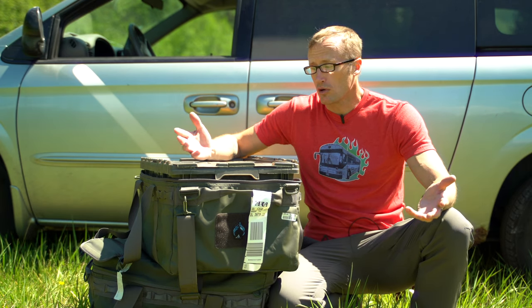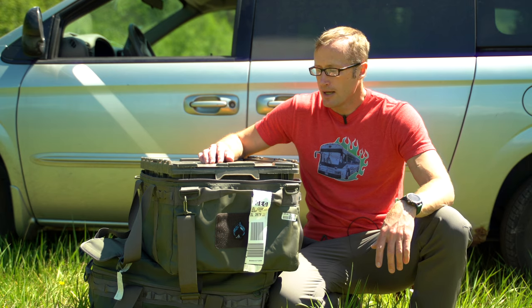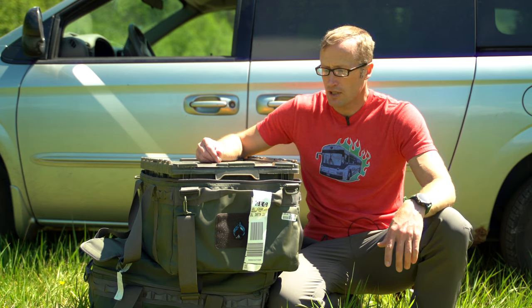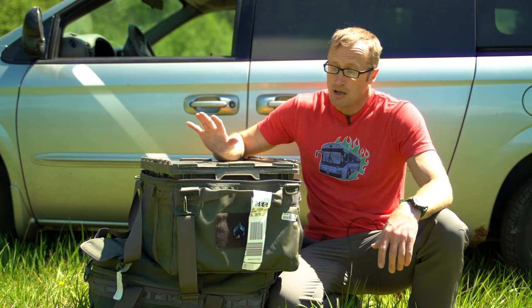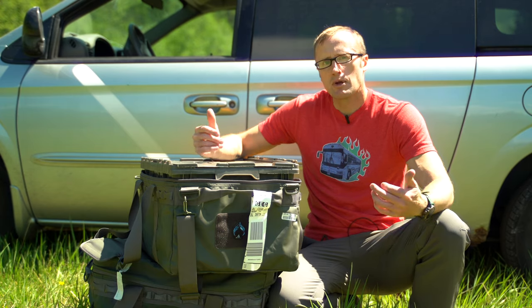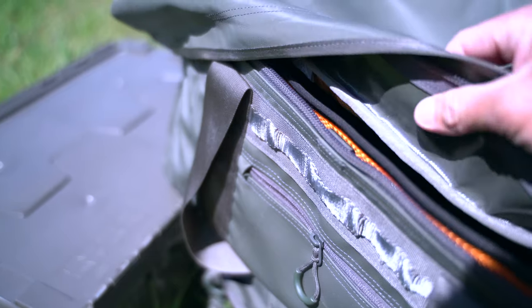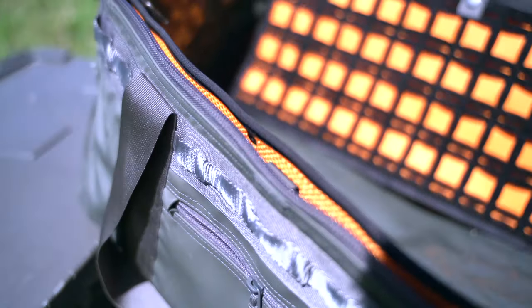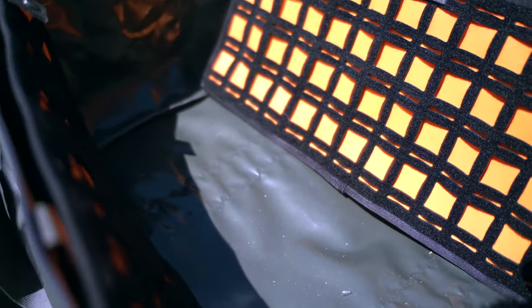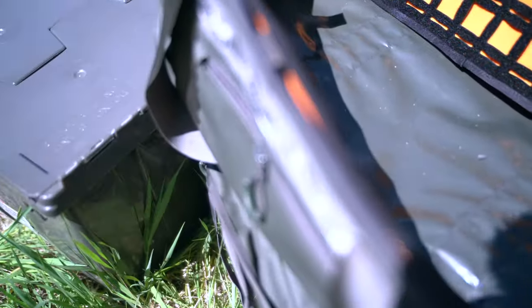They're basically designed for overland — aka rich people car camping — and pretty much anything else you want to store stuff in, whether you have group medical supplies, long-term storage, or just a family vacation. The bag material itself is made out of incredibly durable weather-resistant 1000D PVC tarpaulin, and inside and around we have tons of different storage options depending on how you want it set up.